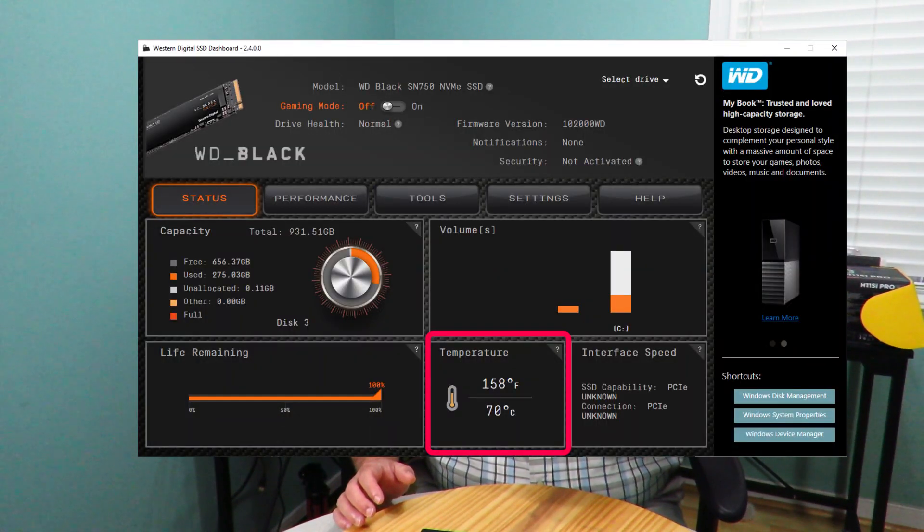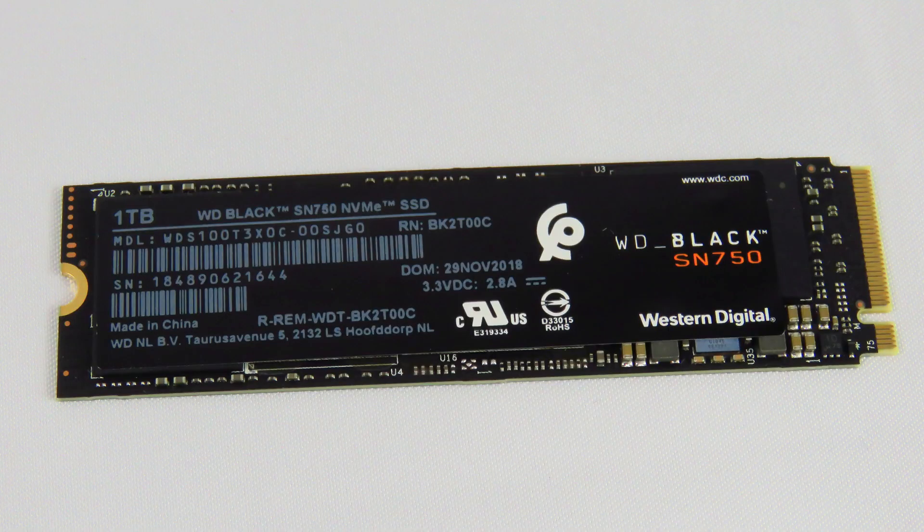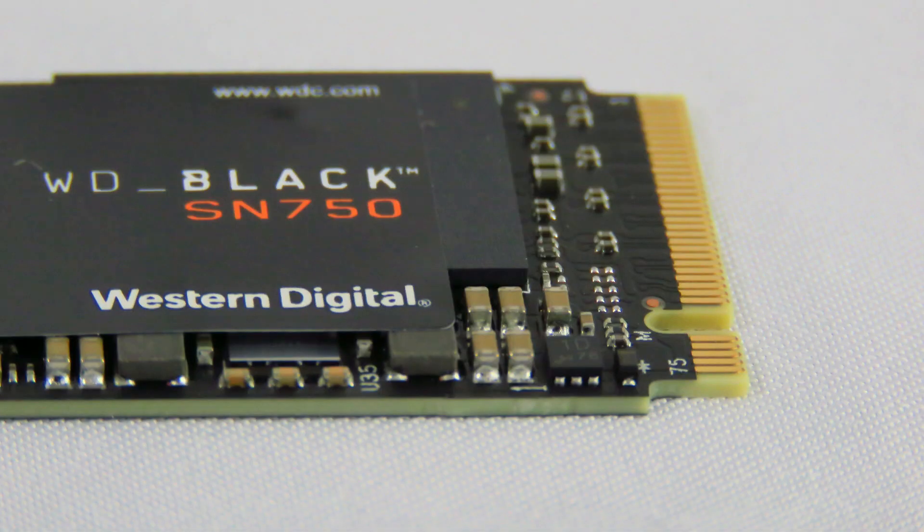Testing the temperature of the drive — the hottest it got was 70 degrees. I ran CrystalDisk first, and then immediately threw on AS SSD, which heats up the drive even quicker. I used CrystalDisk first just to prime the drive and keep it hot so that when AS SSD starts, it already has that heat momentum. Even so, it only hit 70 degrees. Western Digital created a gaming mode through this dashboard, which falls under the NVMe 1.3 standard.